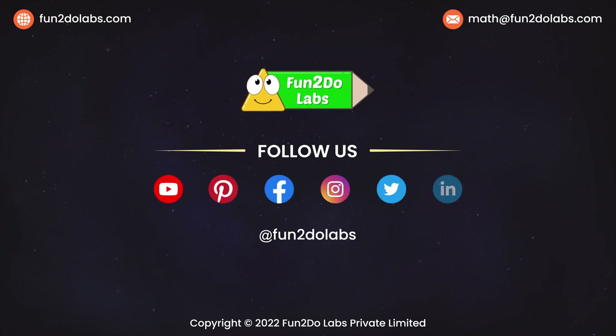Follow us on Fun to Do Labs to enjoy watching more such math stories, songs, and games!